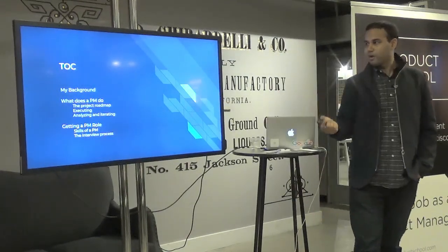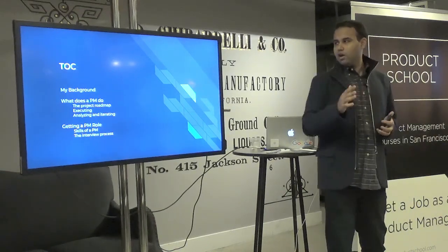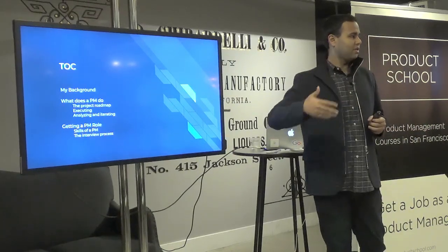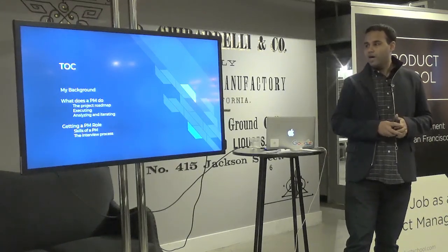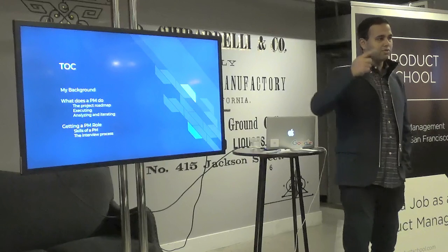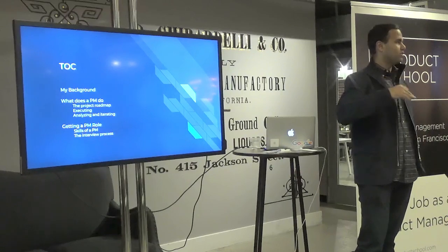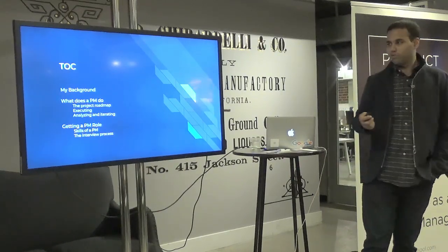I'll touch on my background, and then what a PM does — specifically three things: setting up a roadmap for your project, how the execution process works, and how to do the analytics and iterate. Then I'll touch on getting a PM role: the skills companies look for, what Google's grading rubric is, some other places I've worked, and what questions Google and other places tend to ask for each of those areas.